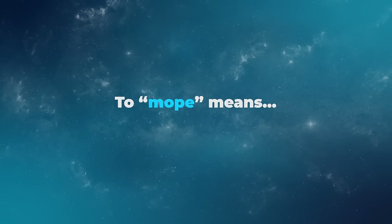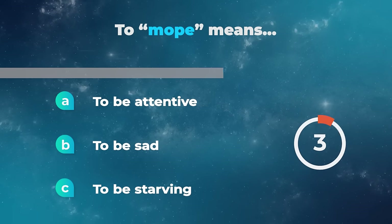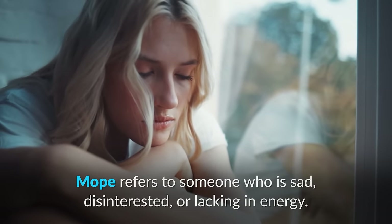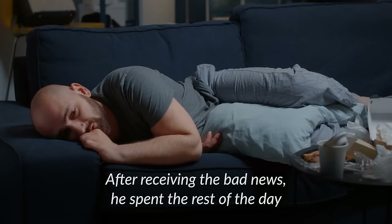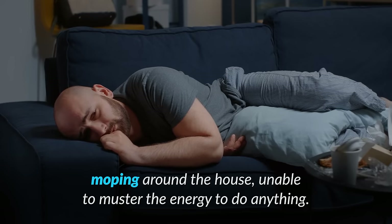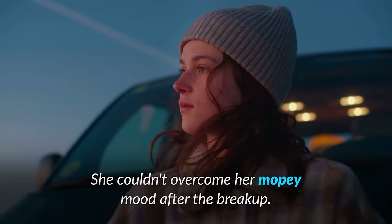To mope means to be attentive, to be sad, or to be starving? Mope refers to someone who is sad, disinterested, or lacking in energy. It can also describe the act of being in a state of melancholy, typically characterized by a lack of motivation or enthusiasm. For example, after receiving the bad news, he spent the rest of the day moping around the house, unable to muster the energy to do anything. Stop moping and try to find something positive to focus on. She couldn't overcome her moping mood after the breakup.